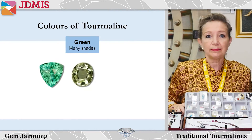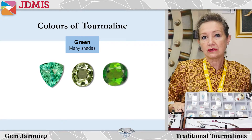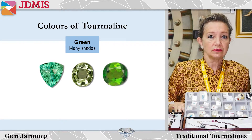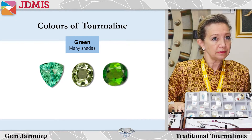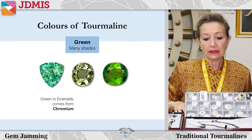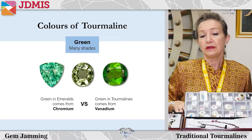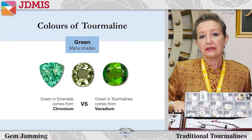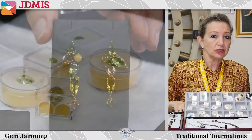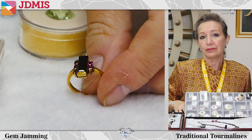Green tourmalines can be intense green, sometimes called chrome green, because chrome green tourmalines are the closest to emeralds. However, it's very interesting to note that they're not always colored by chrome, even though chromium is typically the impurity that produces the green color in emeralds. Most tourmalines are colored from vanadium. All the other greens - every shade you can imagine - are a much lower cost option to the emerald itself.